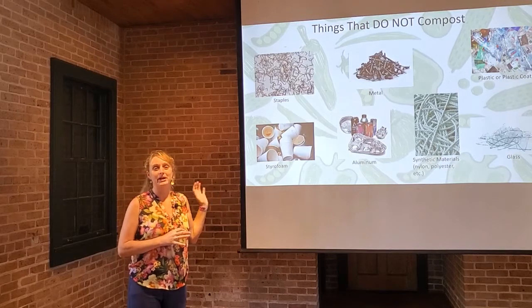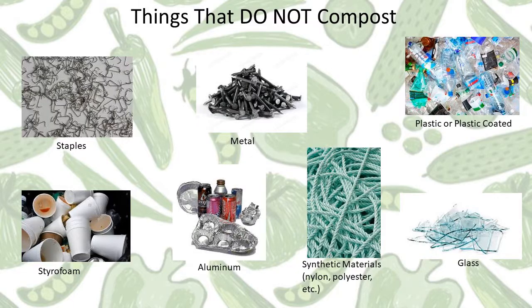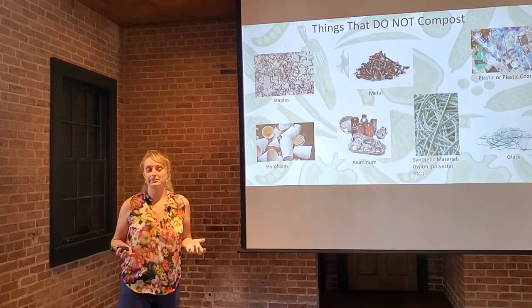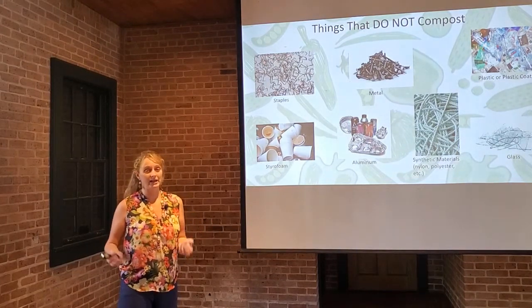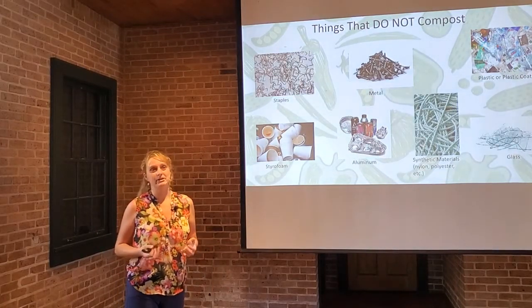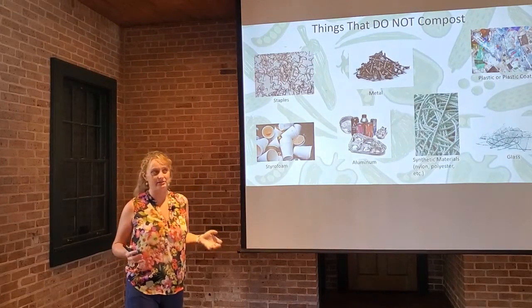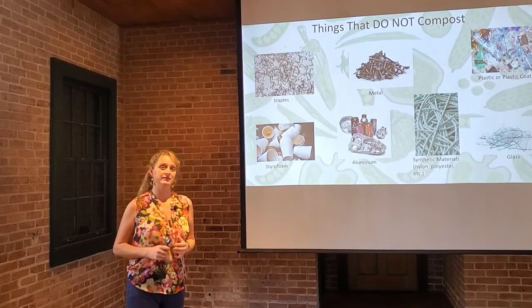First and foremost, here are some items you should definitely never throw in your compost pile. Staples and other metal, like this pile of nails, can be really unsafe especially as they begin to rust. If you're sifting your compost by hand or applying it to your garden or lawn, that's a tetanus risk. It will eventually oxidize, rust, and disintegrate, but we want to avoid it for simple safety reasons.